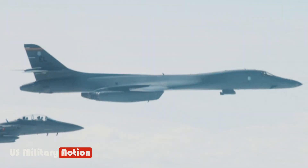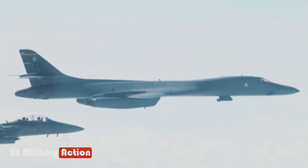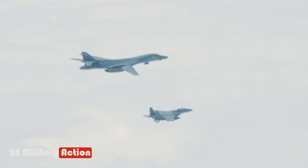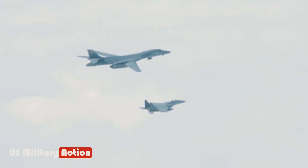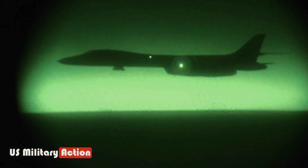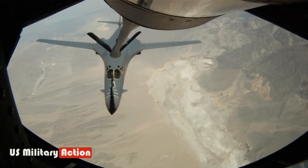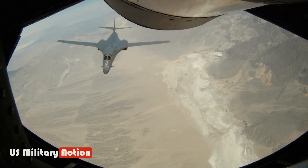B-1B Lancer: U.S. Most Dangerous Bomber in the World. The B-1 Lancer is a U.S. variable-wing strategic bomber that entered service in 1986 as a successor to the B-52 Stratofortress. It was designed to penetrate radar-guided air defenses by flying at low levels.